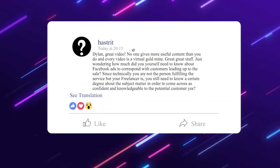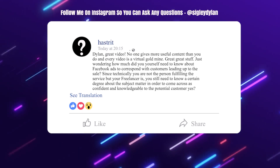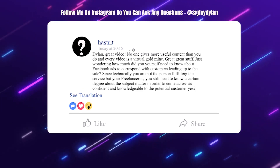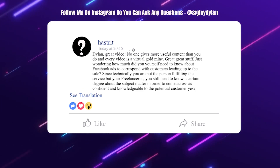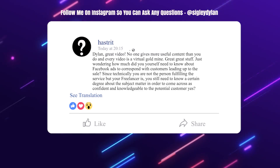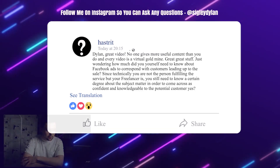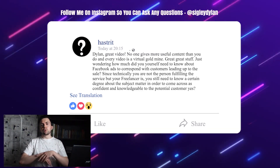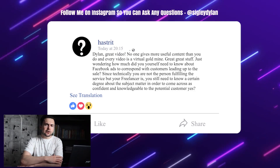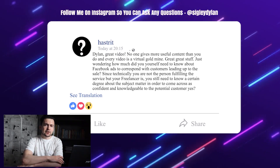Hastrit asks how much you need to know about Facebook ads to correspond with customers leading up to the sale — since you're not the one fulfilling the service, but you still need to come across as confident and knowledgeable. The more you know about the service does help, but you really only need to know the basic gist of it. As long as you know more than the client does, you're going to be fine. Learn as much as you can before delivering the service, and talk to your freelancers as much as possible.